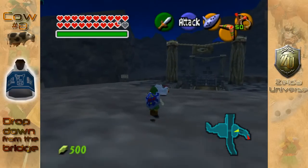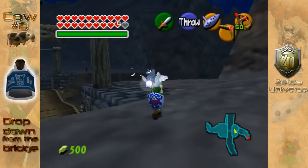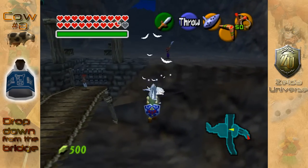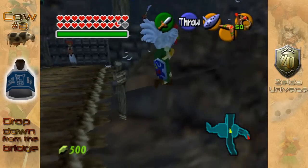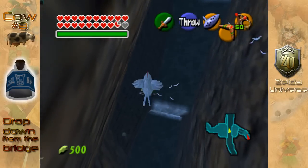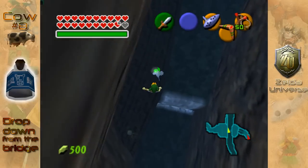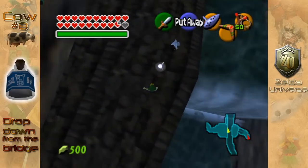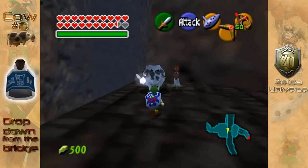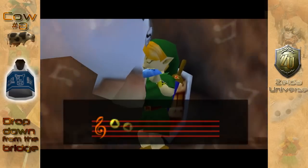Grab a hold of it, put it above your head, and jump off the ledge. You want to jump off the right side here — I do make a little mistake here, just jump off again. As the camera adjusts, you are going to see a little edge at the bottom. When you think you can survive the drop and you've got enough health, just drop. You're going to see the cow and, as usual, play a soothing song and you will get milk.